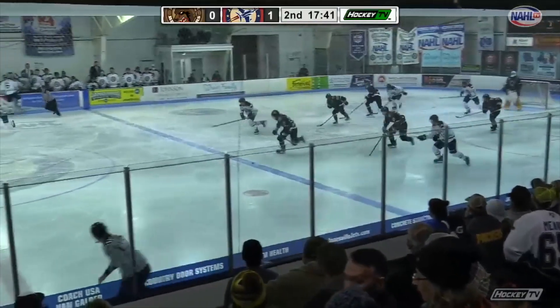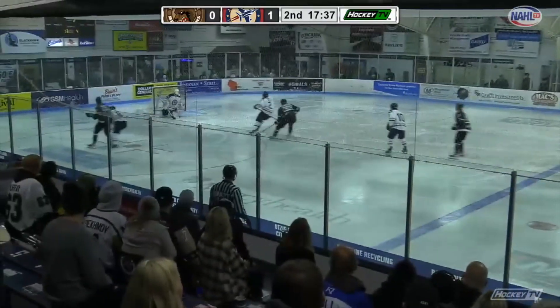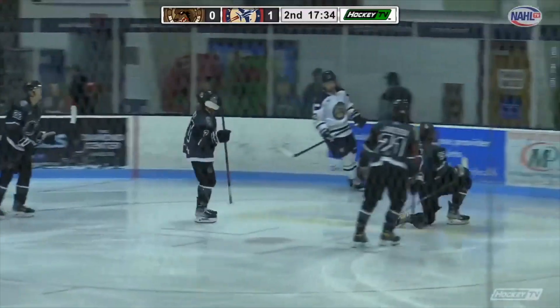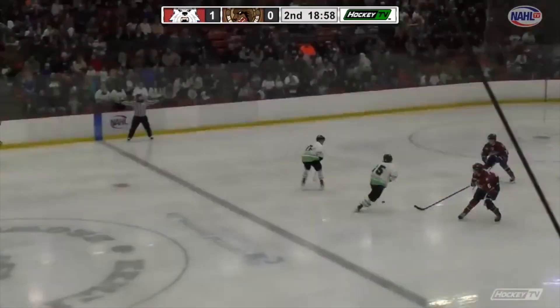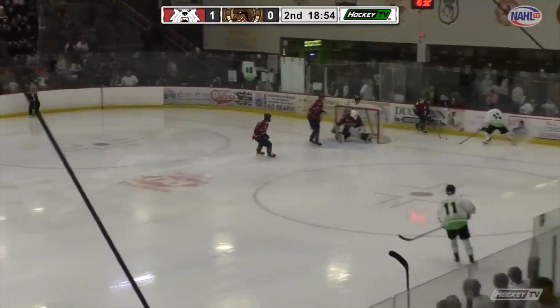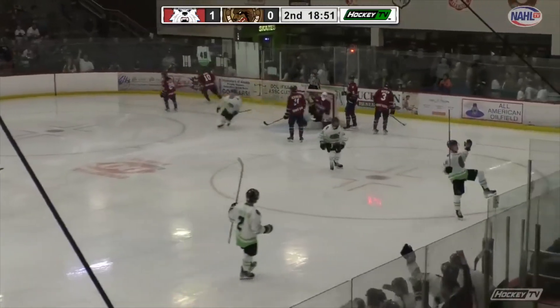Kiblin had a really nice look. Jets got to be careful here. Lynch just comes out on the ice and they score. Sterling moves into the Kenai zone — Kenai scores.